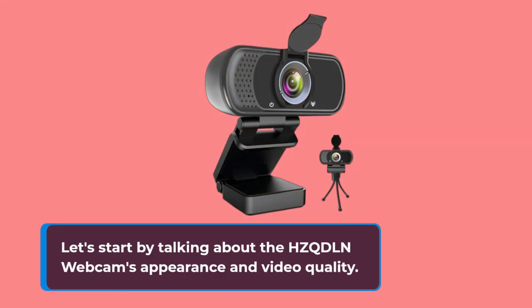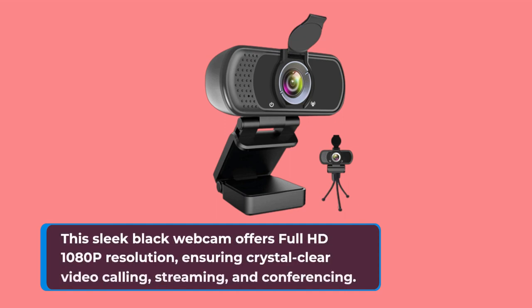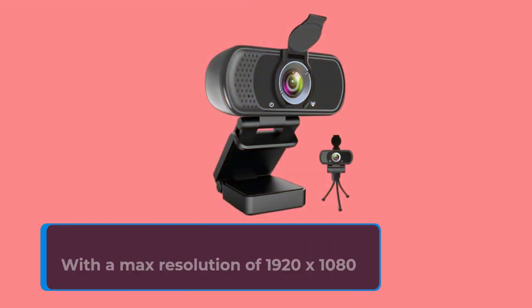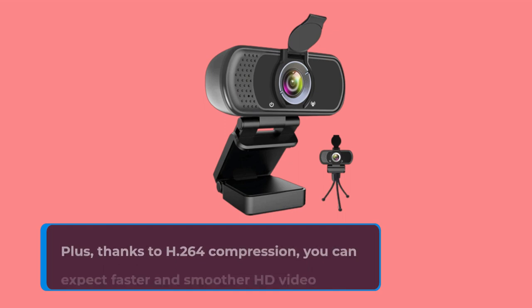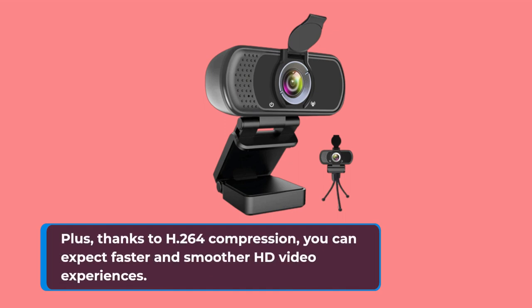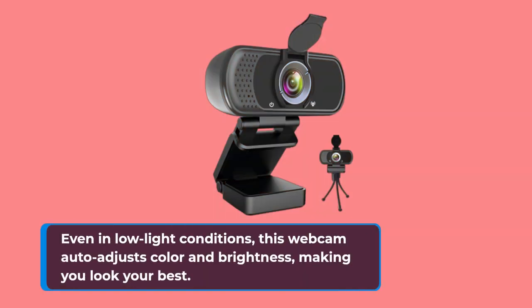Let's start by talking about the HZQD-LN Webcam's appearance and video quality. This sleek black webcam offers full HD 1080p resolution, ensuring crystal-clear video calling, streaming, and conferencing. With a max resolution of 1920x1080 pixels, you won't miss any details. Plus, thanks to H.264 compression, you can expect faster and smoother HD video experiences. Even in low-light conditions, this webcam auto-adjusts color and brightness, making you look your best.